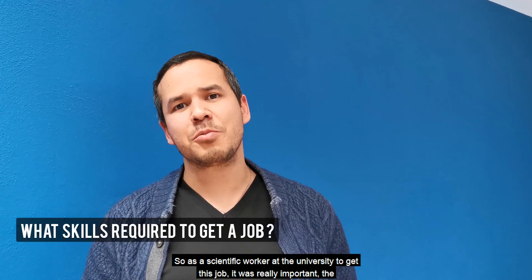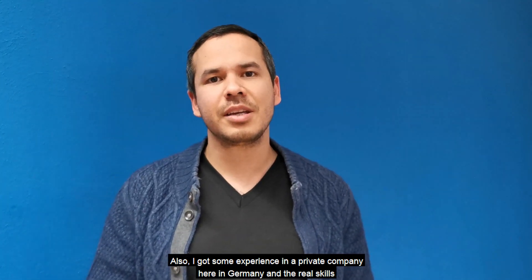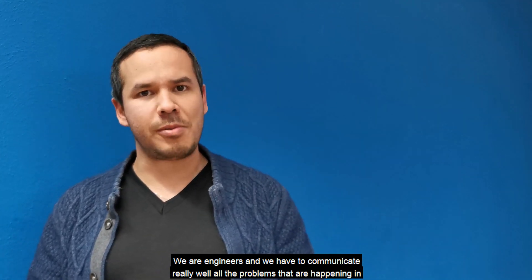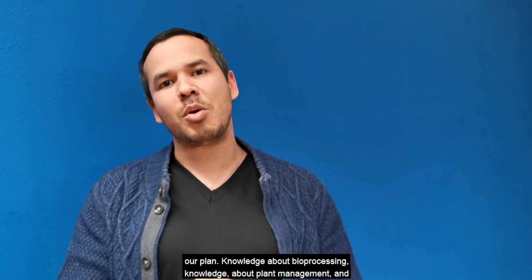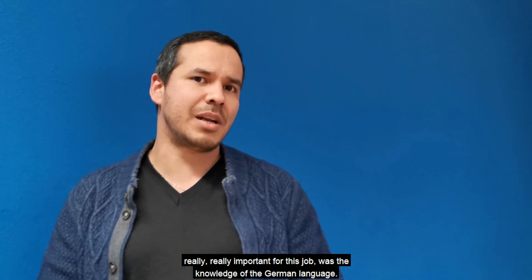To get this job, it was really important the experience that I got in Nicaragua. I also got some experience in a private company here in Germany. The key skills are good communication — we are engineers and we have to communicate really well all the problems that are happening in a plant — knowledge about bio-processes, knowledge about plant management, and really, really important for this job was knowledge of the German language.